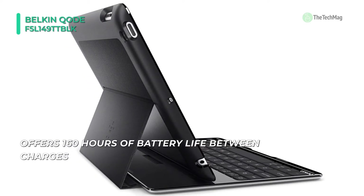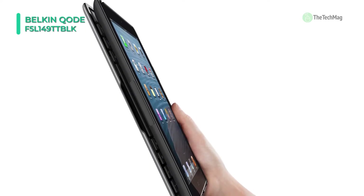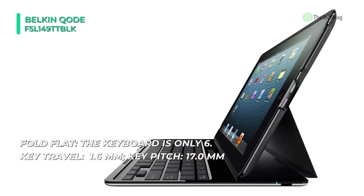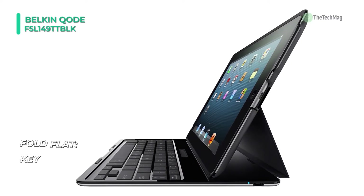It pairs with your iPad via Bluetooth 2.0 so that you don't have to worry about plugging it in. The built-in rechargeable battery runs for up to 160 hours between charges and up to 1900 hours when in standby mode. However, its sound flow design directs your iPad's sound towards you, making the audio of music and movies more powerful and precise.